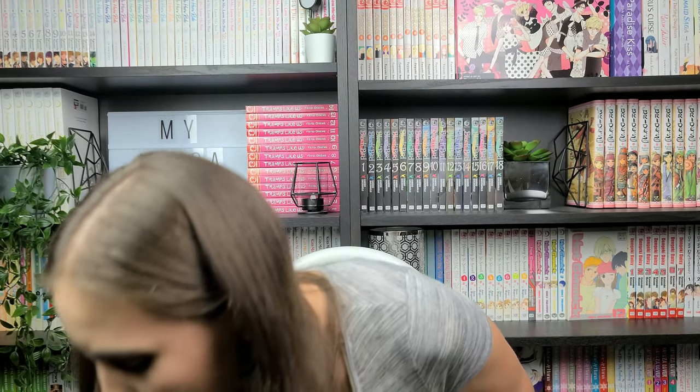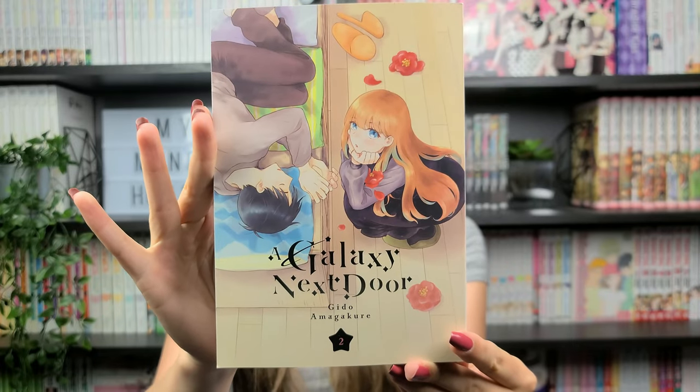We have volume two of A Galaxy Next Door by Gido Amagakure, published by Kodansha, rated older teen. My daughter bought me the first volume for Mother's Day, so I bought another volume to thoroughly explore this series. The narrative follows an orphan named Ichiro who's working as a mangaka to take care of his younger siblings. When a very competent but strange woman named Shiori starts working for him, she declares herself married to him and his life is turned upside down. The Goodreads reviews are mixed, but the art is really pretty and I'm intrigued by this very odd premise.